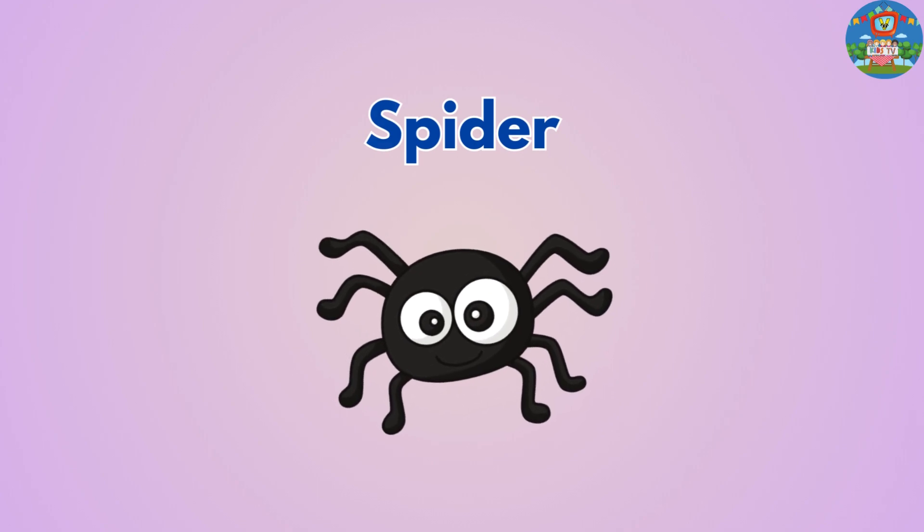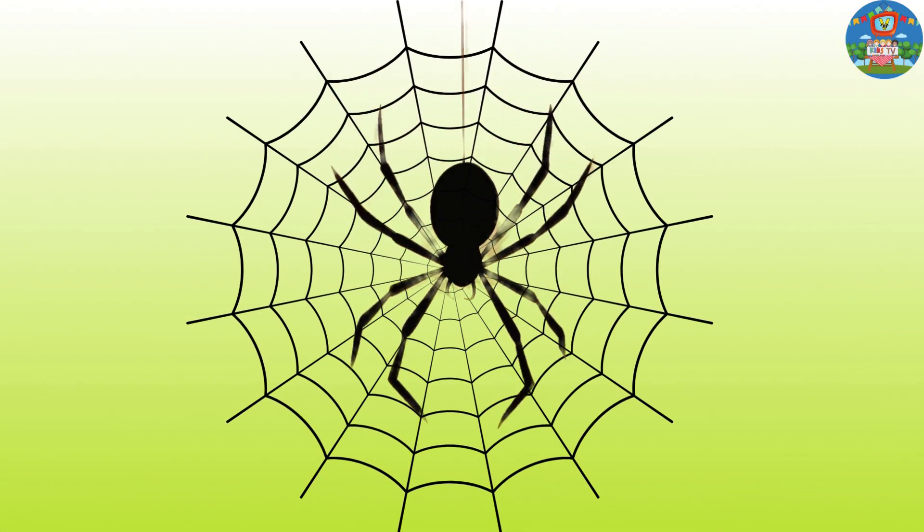Spider. Spiders spin sticky webs to catch insects for food, and some can even jump really far.